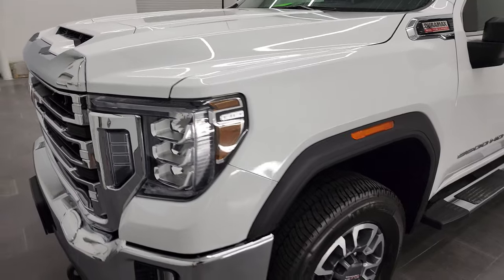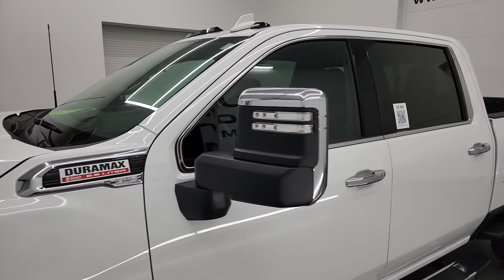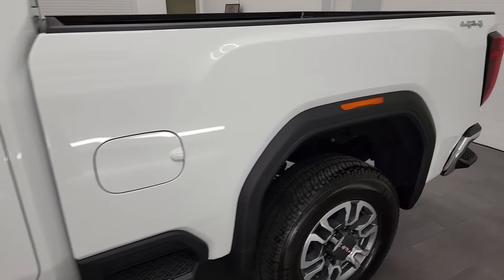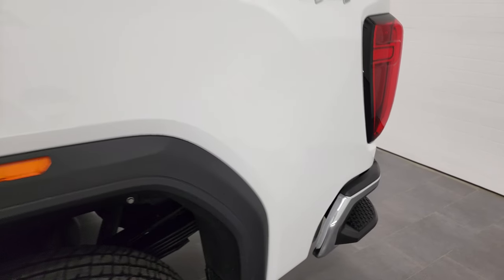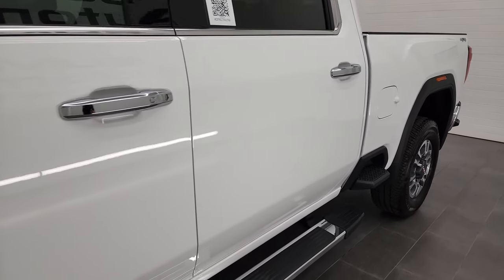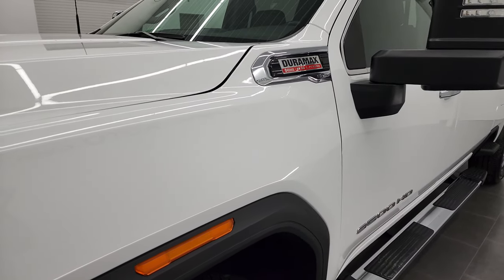I'm going to go all the way around in this video — inside, underneath — start it up, and take a look under the hood. Summit White is the color, and I shoot all my videos in 4K, so if you have HD capabilities on your computer, tablet, smartphone, or television, I highly recommend turning them on right now because it is your best way to check out the quality, condition, options, and cleanliness of the vehicle before seeing it in person.